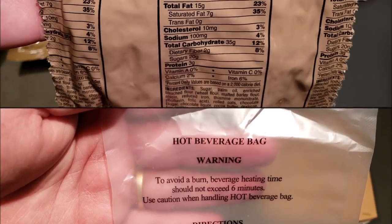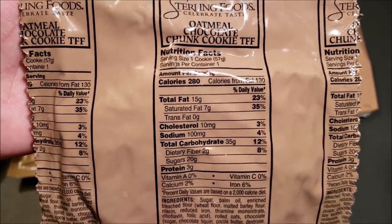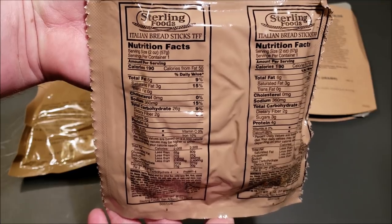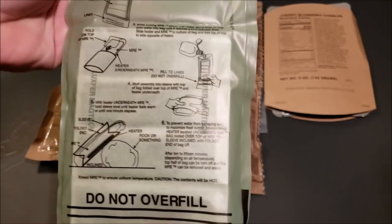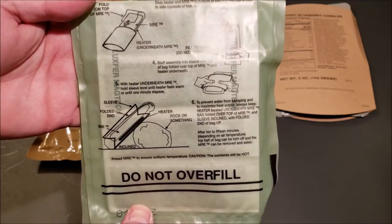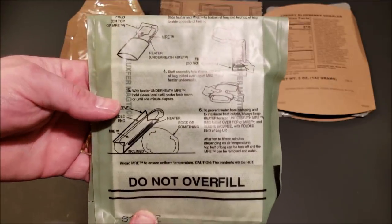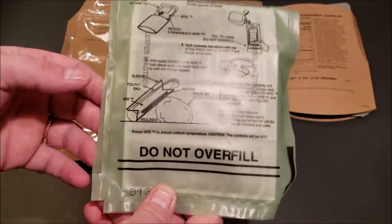A hot beverage bag. An oatmeal chocolate chunk cookie — trans fat free, 280 calories. We have a package of Italian breadsticks, also trans fat free. We have a flameless ration heater. This is one thing I wondered about whenever I knew they were going to come out with the pizza — if they would put a FRH in there or not — and they actually did. So that's kind of awesome.